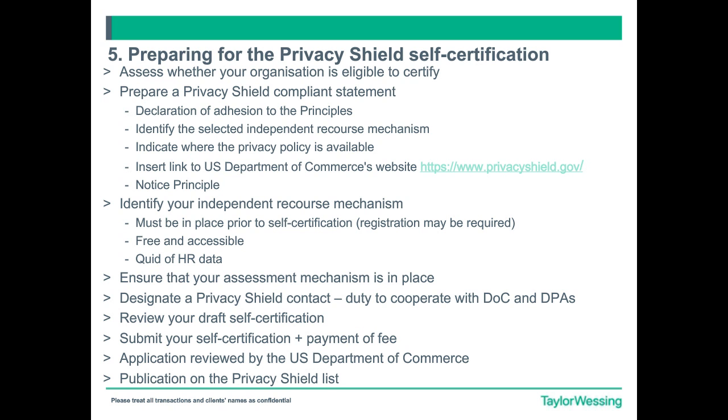In relation to the independent recourse mechanism, it must be in place prior to your certification, and it is something that the U.S. Department of Commerce will check when they review your certification. So you need to select your mechanism before. It must be free and accessible. Something to bear in mind is that if you are going to process HR data, you will have to select the data protection authorities as your independent recourse mechanism. Of course, if you are not processing HR data, you can use a private provider, or you can choose other mechanisms.